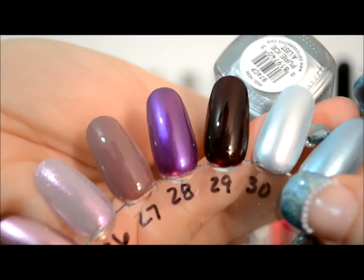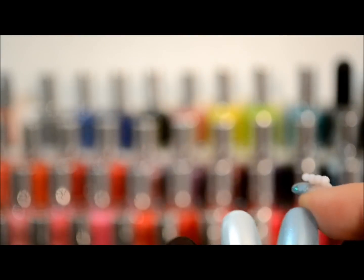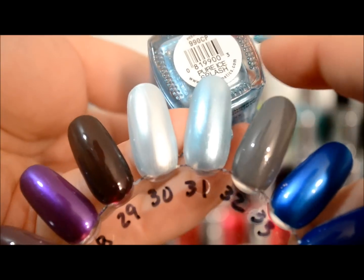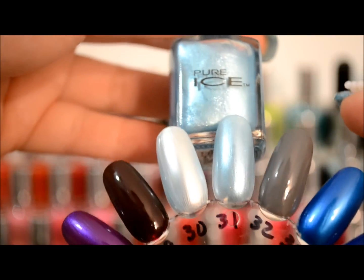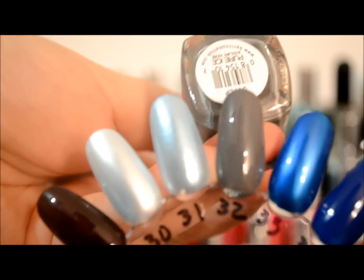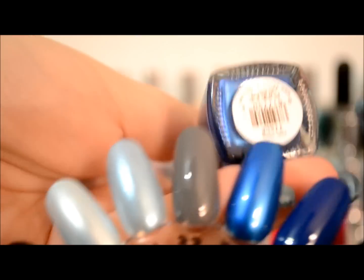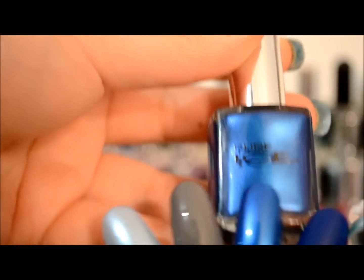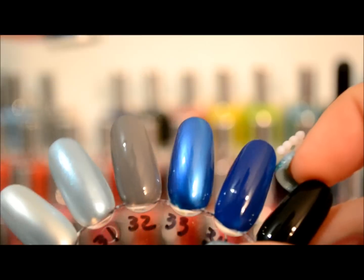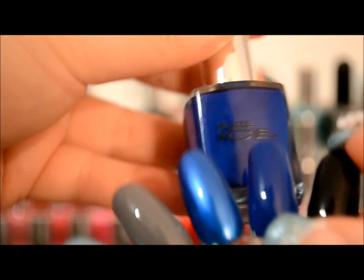This baby blue is called A-List. A little bit darker on the baby blue, this one is called Splash. Then we have a gray and this one is called Kiss Me Here. Getting into the blues, this one is called Celestial. Then a darker blue, this one is called French Kiss.